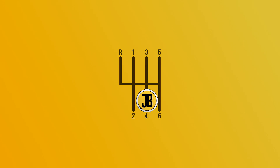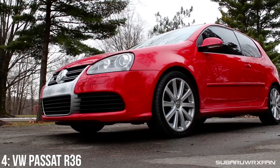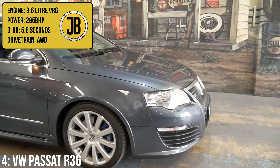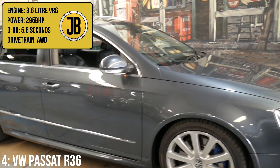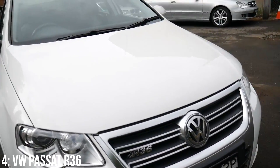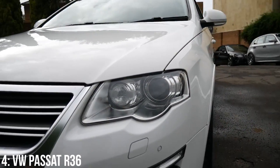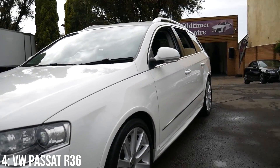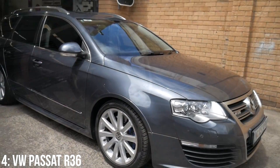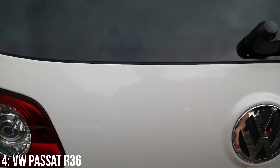A slightly less controversial car in fourth, but a much rarer one with only 139 in total on the roads in the UK in 2018: the B6 VW Passat R36. You're probably aware of the Golf R32 and the Passat is its lesser known and somewhat beefier sibling. It comes with a 3.6 litre VR6 engine that puts out 295 brake horsepower, 350 newton metres of torque, and goes from 0-60 in 5.6 seconds thanks to its all-wheel drive. It also has the best fuel economy on this list at 28 miles per gallon. It comes with front and rear spoilers, a DSG gearbox with paddle shift, a sporty flat-bottom steering wheel, 18-inch alloys, 20mm lower suspension, heated Recaro seats and twin rear exhaust pipes. Not bad for a car with 531 litres of boot space.